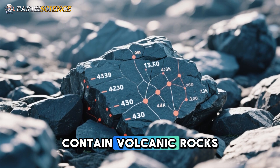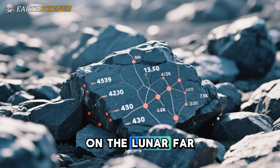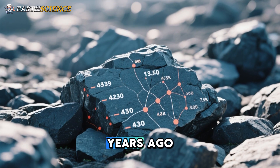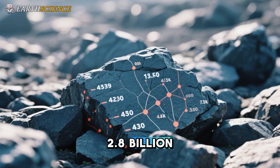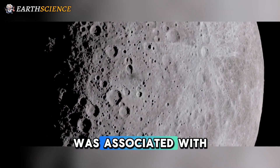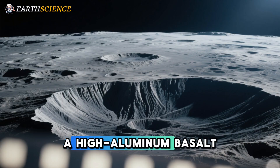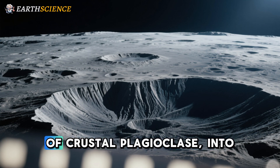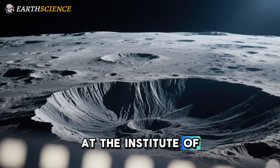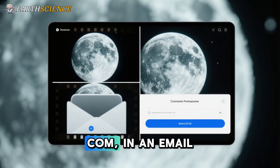The first discovery is that the samples contain volcanic rocks called basalts, dating to two distinct phases of prolonged volcanic activity on the lunar far side: one around 4.2 billion years ago, and another 2.8 billion years ago. "We propose that the 4.2 billion year old basalt was associated with the formation of the SPA basin, because it is a high-aluminum basalt requiring the incorporation of crustal plagioclase into its source," said Wei Yang, a professor at the Institute of Geology and Geophysics at the Chinese Academy of Sciences.